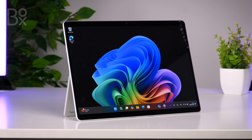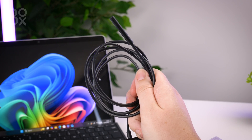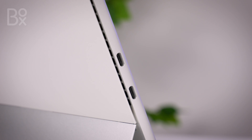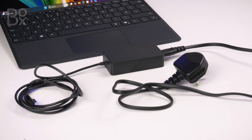Straight out of the box, you get the tablet itself alongside a decently long 39W power supply. The power connection uses a specific Surface Pro connector, but it has a USB-C port that supports fast charging with a minimum of 65W power supply, so you can charge with an alternative method if needed.